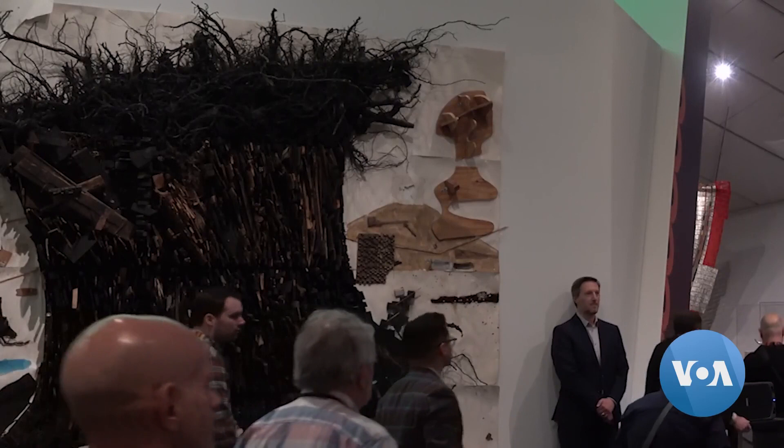The reinstalled gallery draws from a collection of more than 8,000 pieces. Scott Stearns, VOA News, Denver.